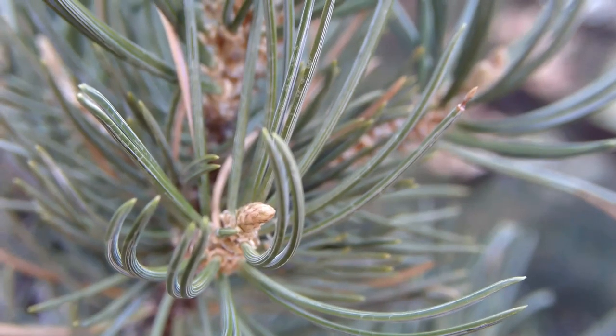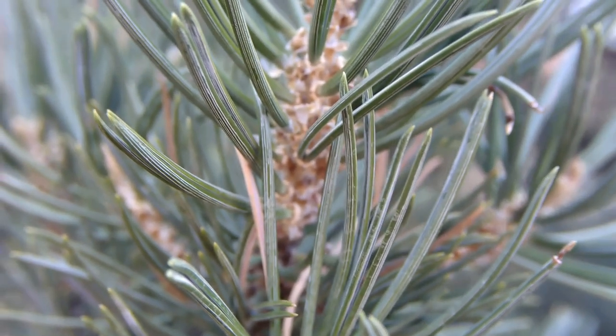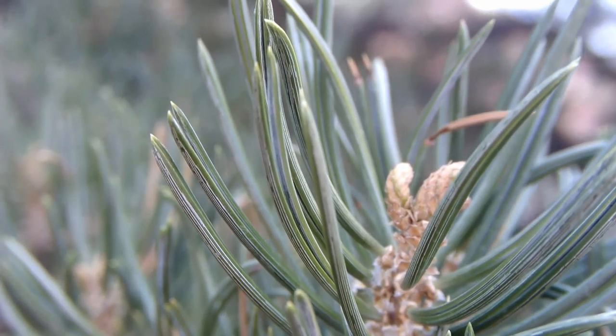As with many pines, we can look to the needles to start identifying the species. Pinyon pines have 1–2 inch long needles that are gently curved and pointed at the tip. Pinus edulis has 2 needles per bunch, while the less common Pinus monophylla has a single needle in each fascicle.